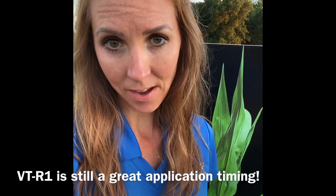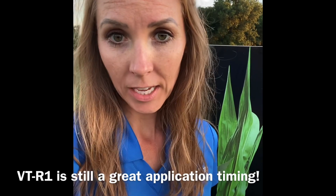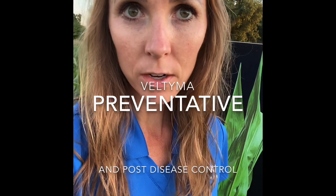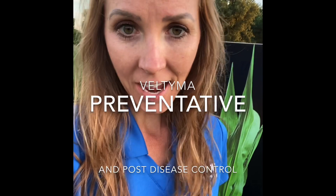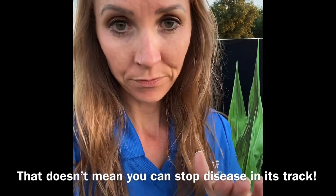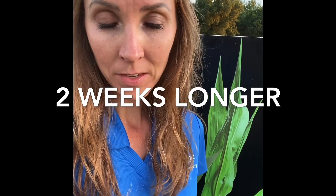If you are applying your fungicide through an airplane, I like to see it on prior to tassel. Here's why: at tassel time, when a grower asks me to walk a field, typically there are already going to be disease lesions on the leaves. That means the fungal spores are already there and we're already seeing the results of that fungus attacking that leaf. If you've already got lesions, it's too late. But if we're out there prior to lesions and prior to a lot of fungal spores being there, you're going to get the residual control out of Veltima. We see about two weeks longer residual control with Veltima than with other fungicides.